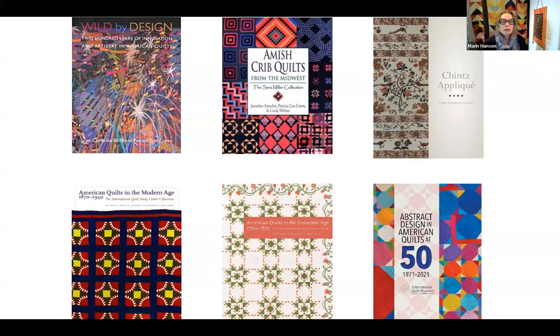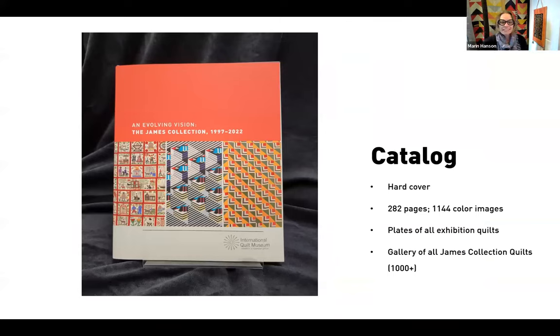Some of the results of our research come out in books like these — a sampling of the catalogs we have produced over the years. Our latest publication is for the exhibition series we're talking about today: An Evolving Vision, The James Collection 1997 to 2022. It's available on our website's online store. It's a beautiful hardcover publication, 282 pages, over 1,100 color images. It's also the first time the entire Artists and Robert James collection has been photographed and printed in its entirety — over a thousand quilts in a gallery style at the back of the book.